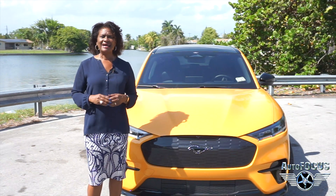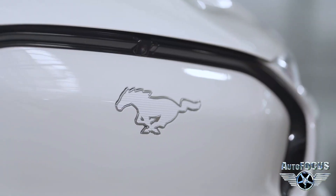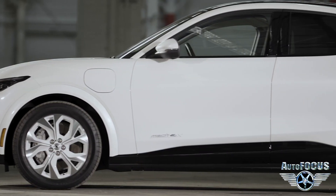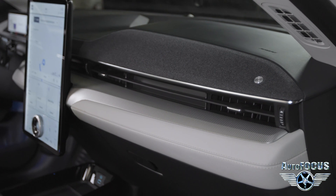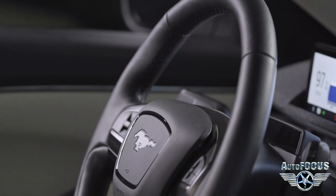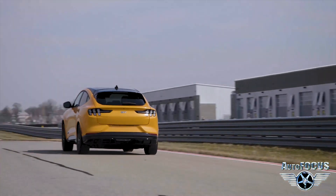The new Mustang Mach-E has some of the classic Mustang DNA in an EV package, and also offers some unique design features. Looking more futuristic are the push-button door handles, and on the inside, the huge center display that's akin to an oversized tablet — and all while still having plenty of power at your disposal, without the roar normally associated with the Mustang brand.